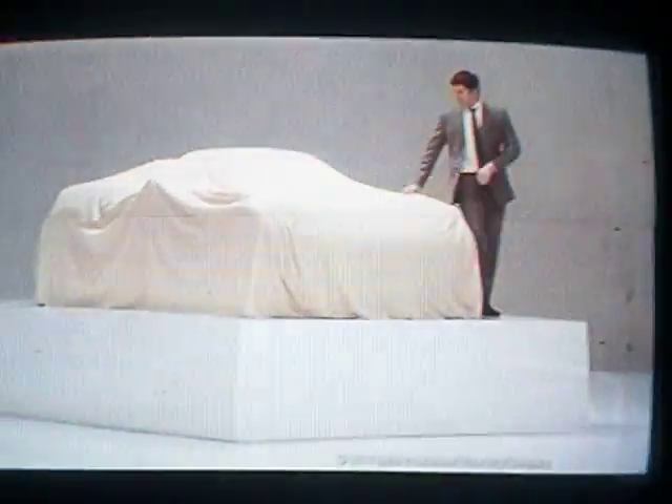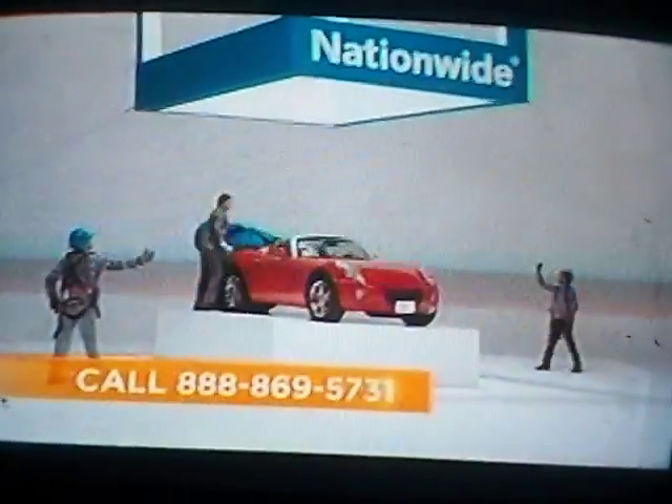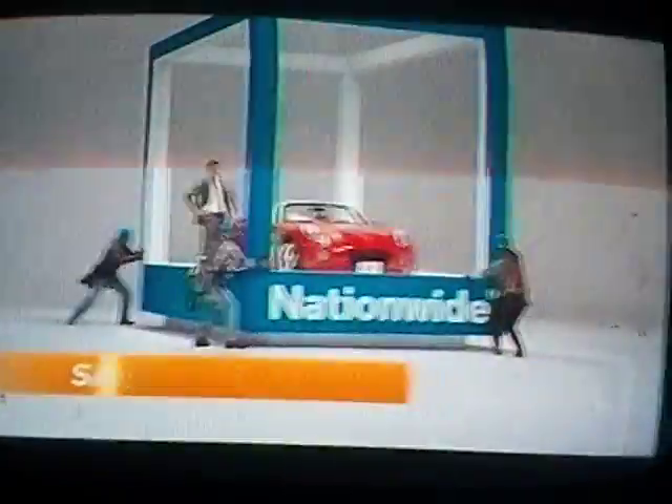Some insurance companies try to lure you in with promises of big savings. What they may not tell you is how little their policies actually cover. That's why Nationwide Insurance helps you get the custom coverage you need — no more, no less — and could still save you an average of $43 every month on your auto policy. That's over $500 a year. Just call 888-869-5731, visit an agent, or go to Nationwide.com.